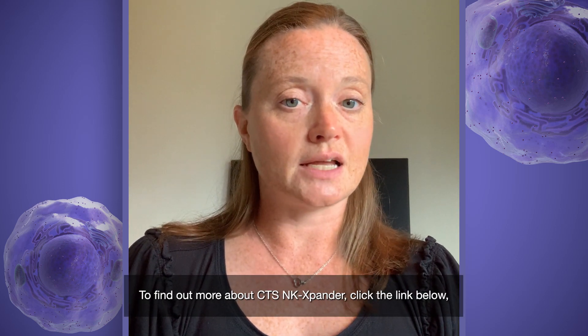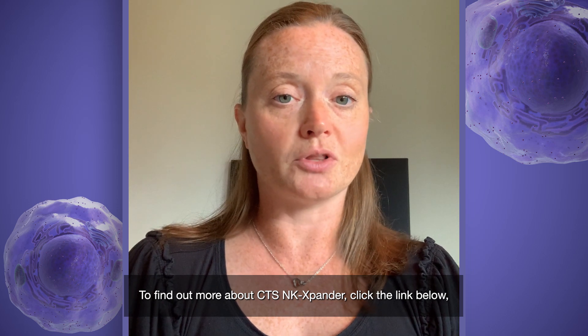To find out more about CTS NK Expander, click the link below or go to thermofisher.com/NK cell therapy.